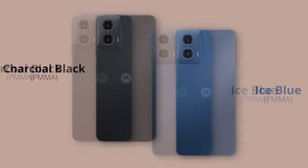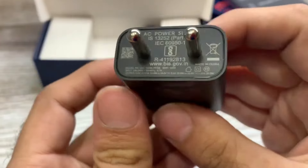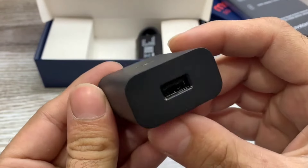In the box, the Moto G 34 5G is accompanied by a SIM ejector tool, some paperwork, a USB Type-C cable, and a 20-watt turbo power charger.